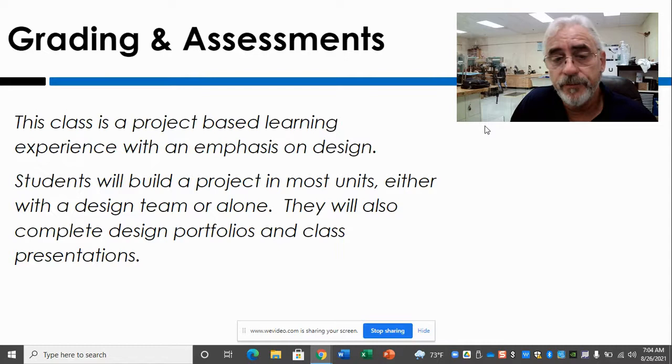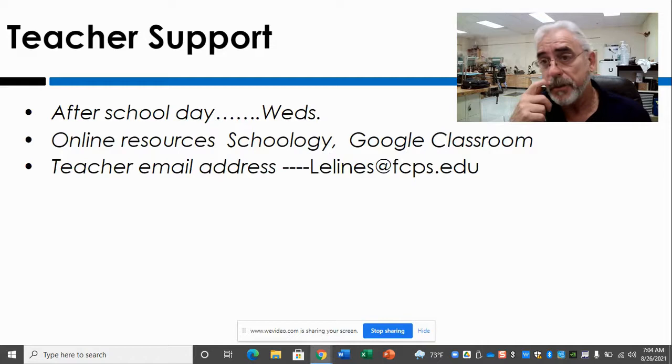If you have any problems, I do stay after school on Wednesdays if the student lets me know ahead of time — I don't just sit here, but if somebody needs help I can stay after school on Wednesdays. I also have an email address if you have any questions; that's the best way to reach me and it's also on the school website.